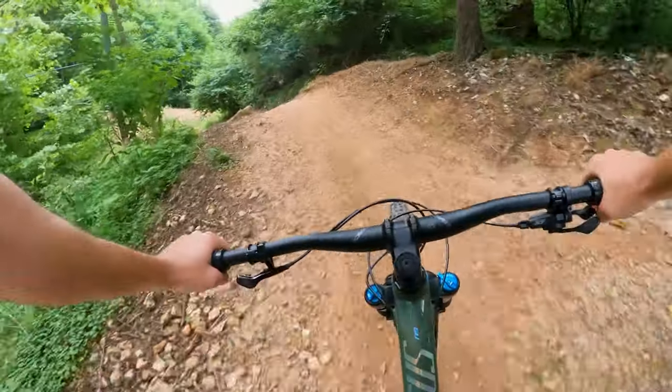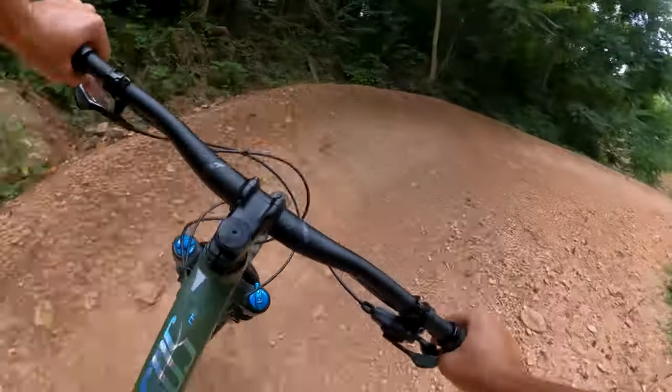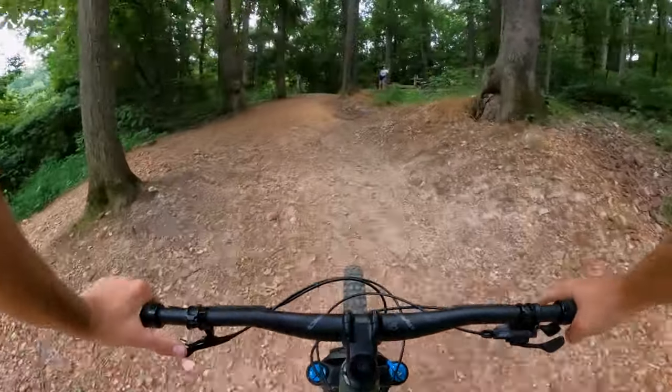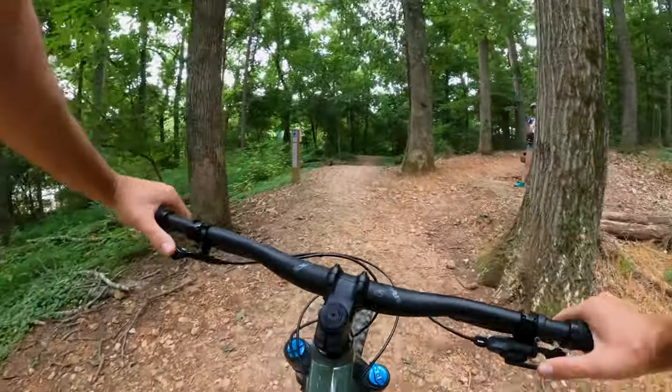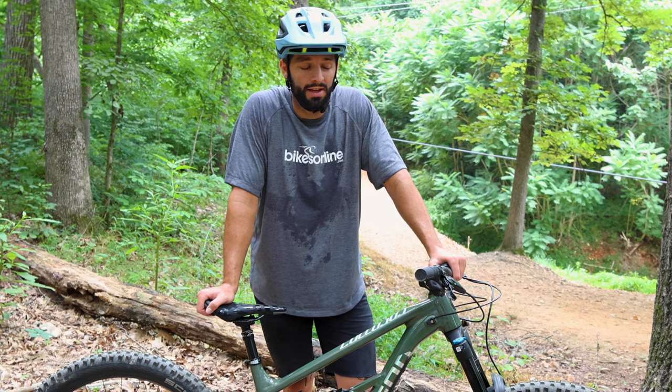Coming up a little short on one of the jumps — cased that by a mile. This bike's not as zippy as the T8, but that's okay. You can tell the heat is taking its toll — it's pretty hot out here.